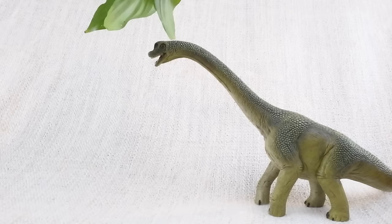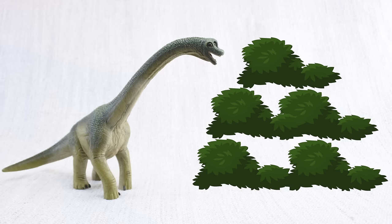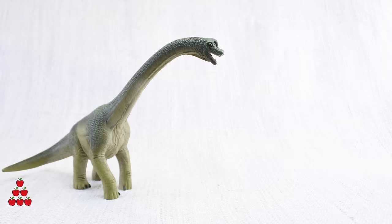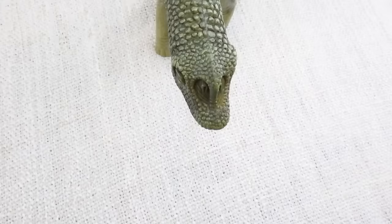A brachiosaurus walked on all fours, but sometimes it stood on its back legs to reach really high trees. Brachiosaurus ate a lot of food — plants, remember! It ate 400 kilograms of plants every day. That's the same as 4,000 apples every day. The average human only eats two kilograms a day.